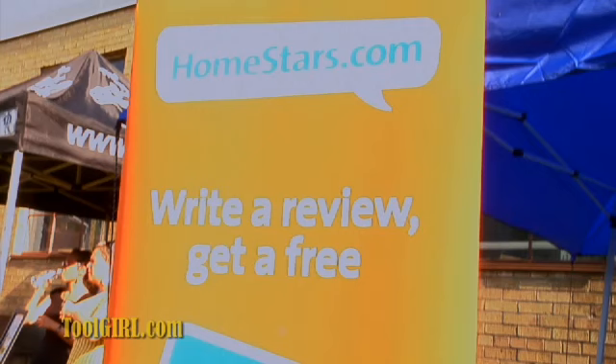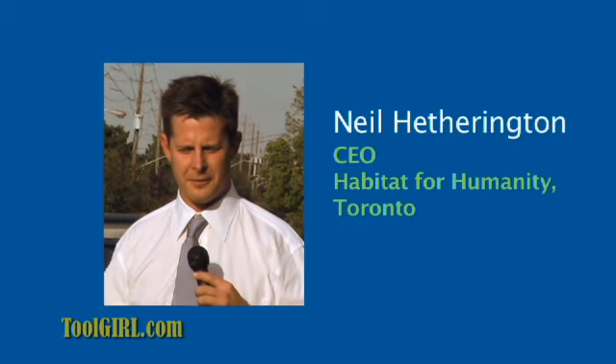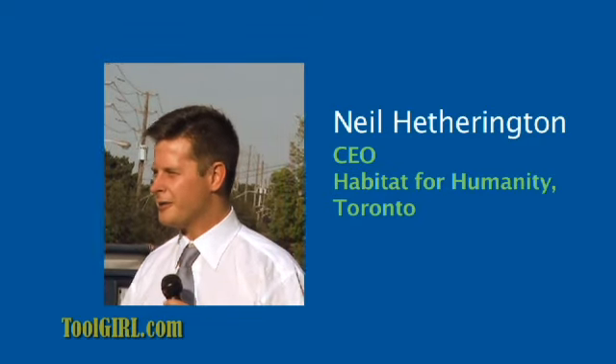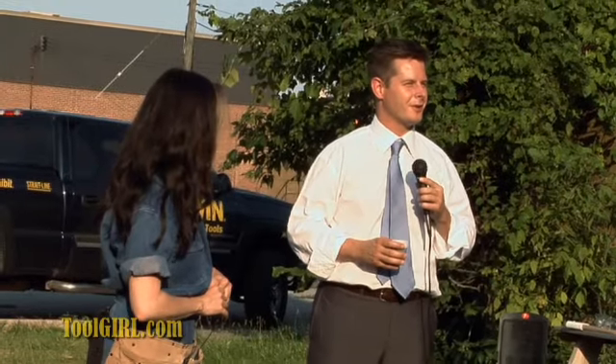I'm going to throw in a Homestars mug, which is cool. Homestars.com is one of our partners today. We find a product at the ReStore that benefits a family. And we have seen too many families living in substandard conditions in Toronto. It's an awesome sense of hope that you bring by simply shopping. So thank you so much for doing this.